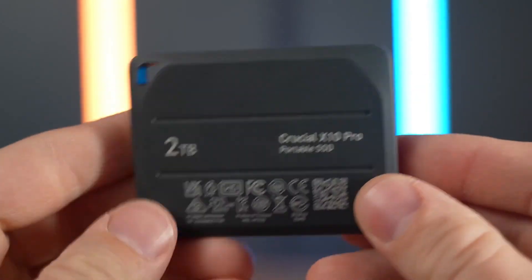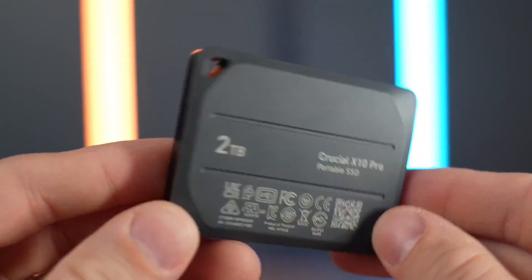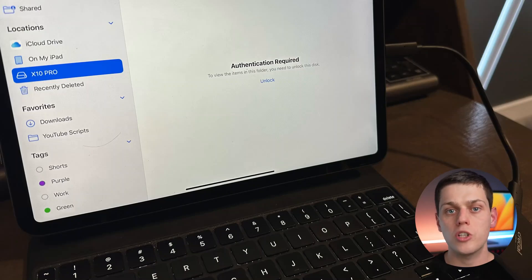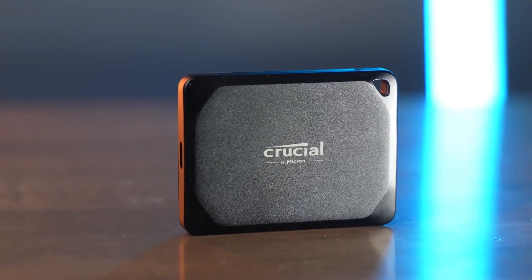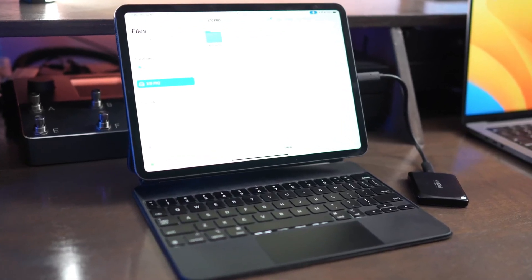With broad compatibility across Windows, macOS, Android, iPad OS, and Linux via USB-C, this drive is a fantastic pick for photographers, videographers, or anyone needing fast, reliable storage on the go.